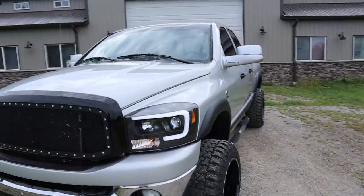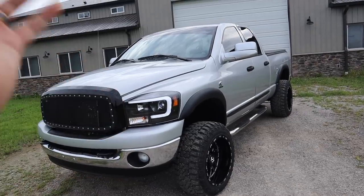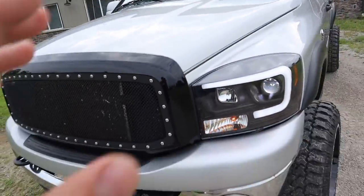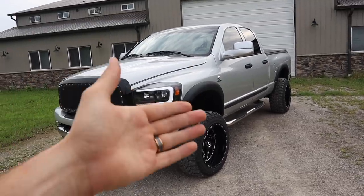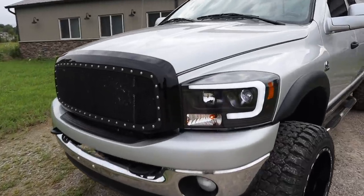Let's get into the video talking about the second gen swap. We've got a 2007.5 down here. For those new to the channel, this truck is a giveaway truck — we're giving it away to one of you guys. All you have to do is grab some gear on the website, check out, and you're automatically entered to win. The giveaway ends September 1st.